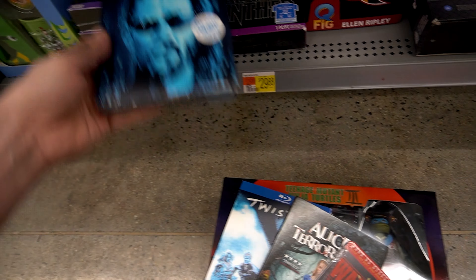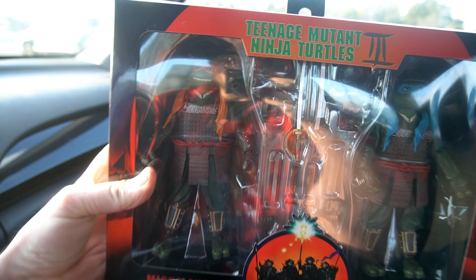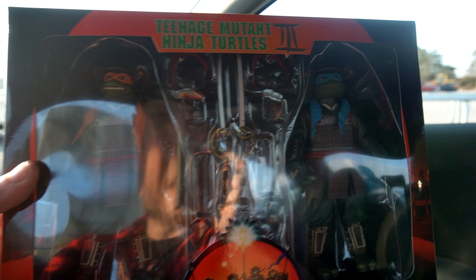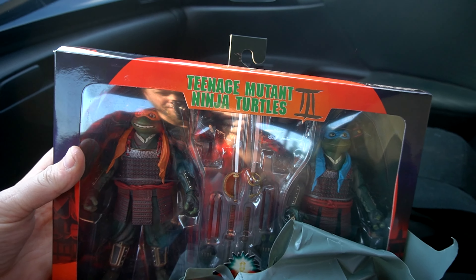Might hold off on this Matrix now. Definitely going to get the steelbook. Alice in Terrorland — I feel like I need that. And of course Twister. I decided to put the Alice in Terrorland away — I was like, I don't really need it right now. Look at this bad boy. I'm a big Ninja Turtles fan. It's worth it. It is freaking worth it because they're beautiful.